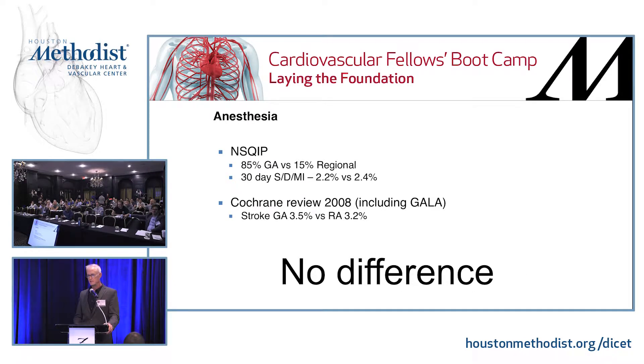What about the type of anesthesia? NSQIP data shows about 85% of patients are currently done with general anesthesia. There's really no difference in outcomes between the two — that's been looked at a couple of times including a Cochrane review. So choice of anesthetic is really a fielder's choice.